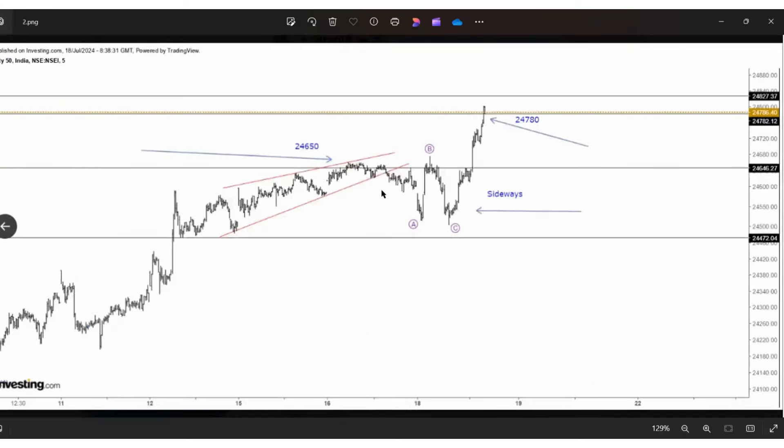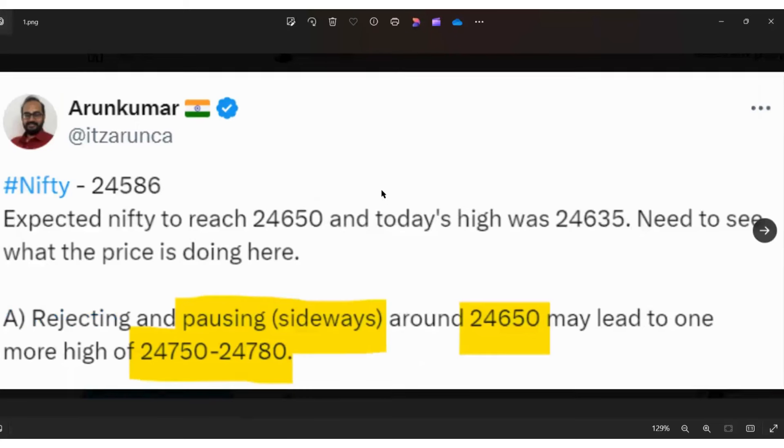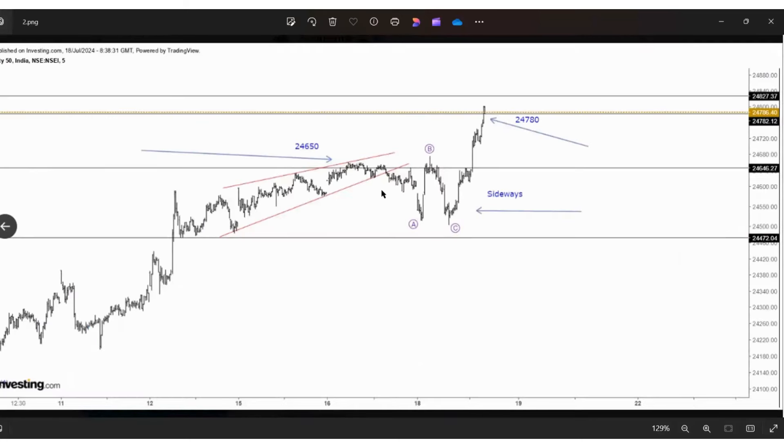This is how we identified the top for this particular impulse — a step-by-step approach. After reaching resistance, what we can expect: this is the idea we discussed last week. So what can we expect next week?